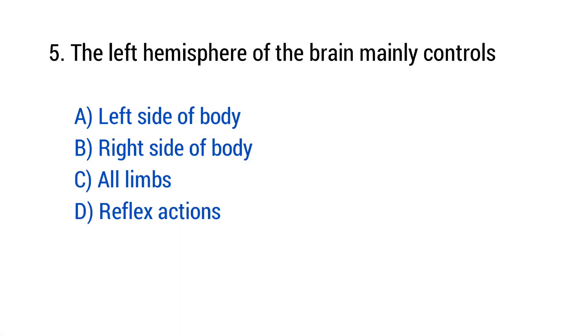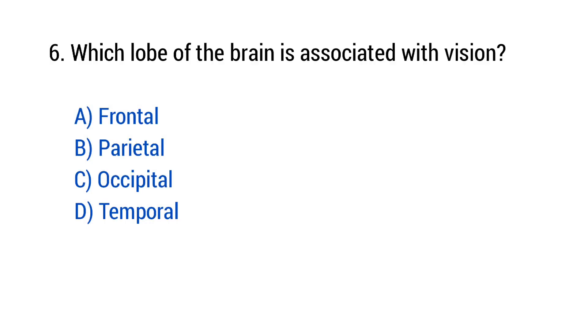Question number 5: The left hemisphere of the brain mainly controls? The right answer is option B — Right side of the body. Question number 6: Which lobe of the brain is associated with vision? The right answer is option C — Occipital.